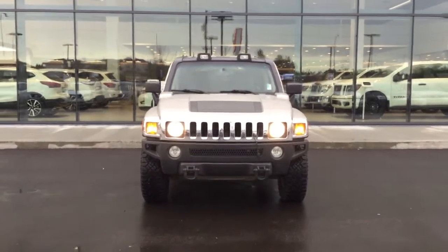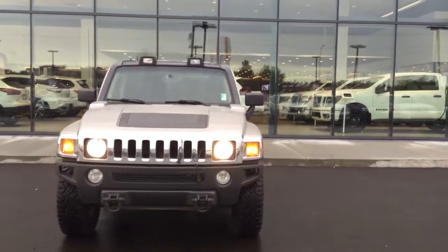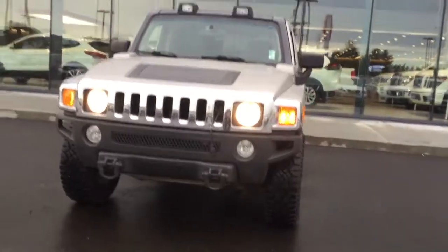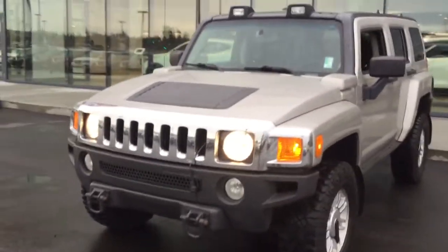Taking a look at the front here with those very large headlights, that chrome trim which is gorgeous. Look at the size of those tires as well. Block heater of course, definitely gonna need that in Edmonton for the winters.